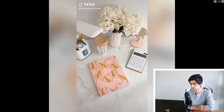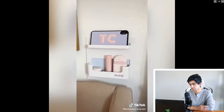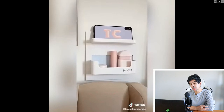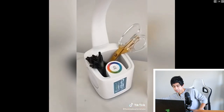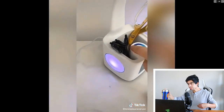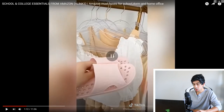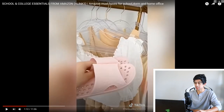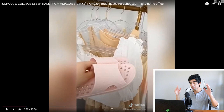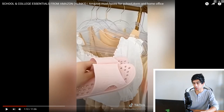College must-haves from Amazon part two. First up is an organizer you can mount directly to the wall — just add adhesive and stick it. It's a great place to store your phone and other things you want to keep nearby. Next is an LED lamp with a pen holder, a clock, and a charging port — also color changing. There's also a desktop organizer. And lastly, if you live in a dorm, you definitely want these slippers — those are perfect for showers, because the grossest part of dorm life is when you don't have your own bathroom.